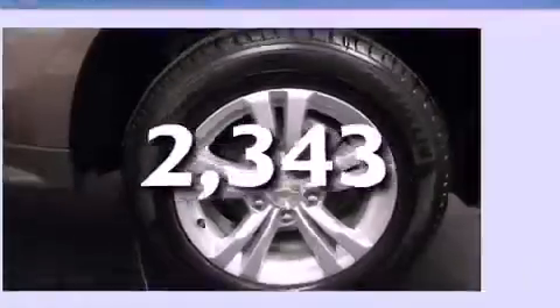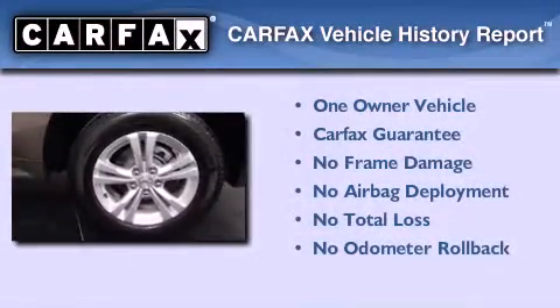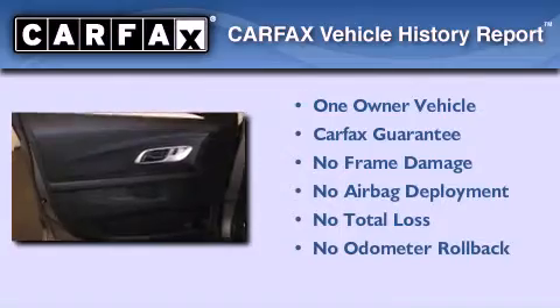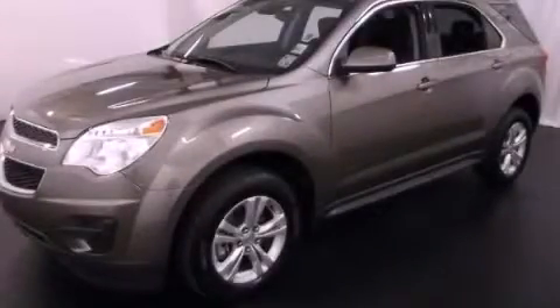This vehicle has fewer than 3,000 miles on the odometer. This Chevrolet has had only one owner, and it qualifies for the Carfax Buyback Guarantee. Contact us today to schedule your opportunity to see this automobile in person.